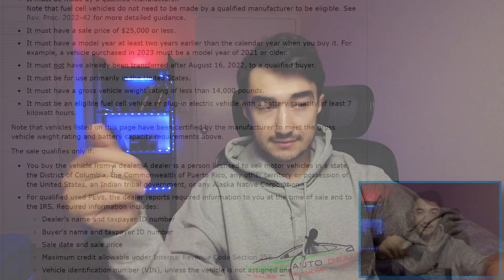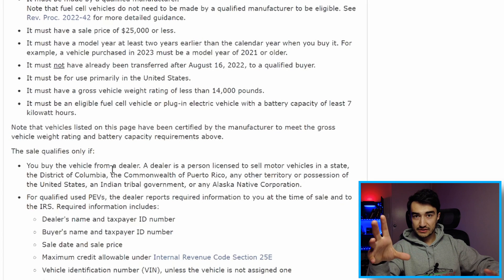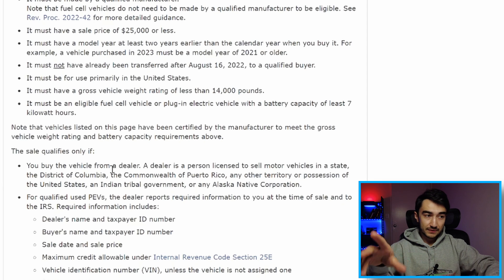There is also a hack for private sellers. If you are not a dealer or not buying from a dealer, there's a small workaround where you could still get your used EV tax credit — I'll show you in a minute.